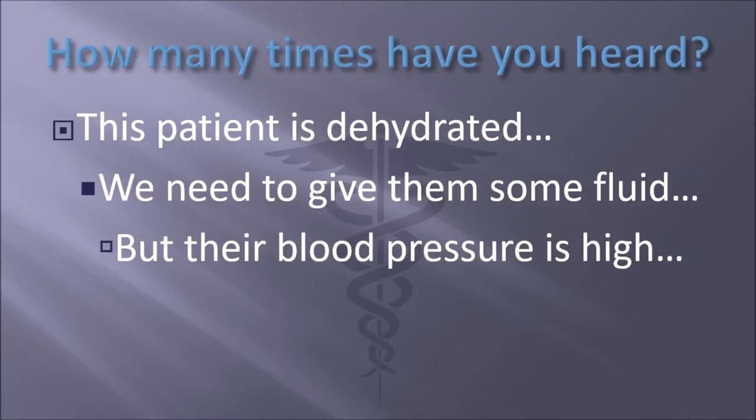How many times have you had this conversation? The patient is dehydrated and you need to give them some fluid, but their blood pressure is high. So someone is reluctant to administer intravenous fluids — especially crystalloids — because someone is hypertensive.